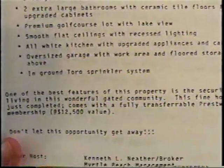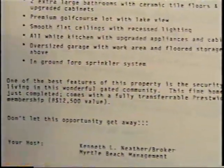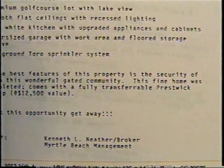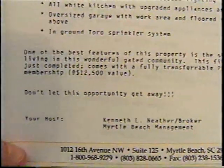With work area and floor covered above. In-ground Toro sprinkler system. One of the best features of this property: the security of living in this wonderful gated community. This fine home was just completed. Comes with a fully transferable Presswick membership — $12,500 value. Don't let this opportunity get away.